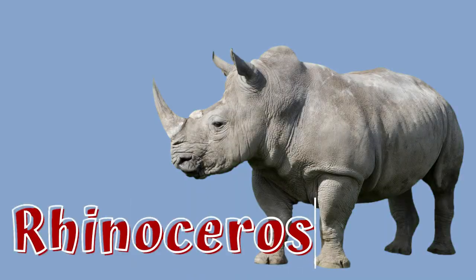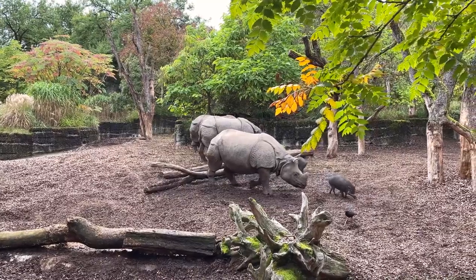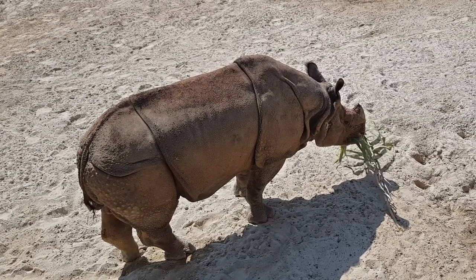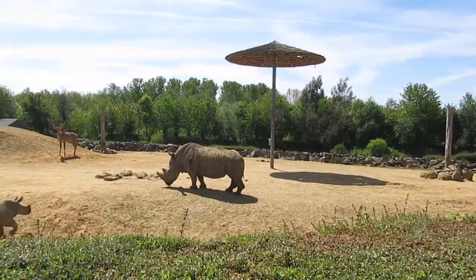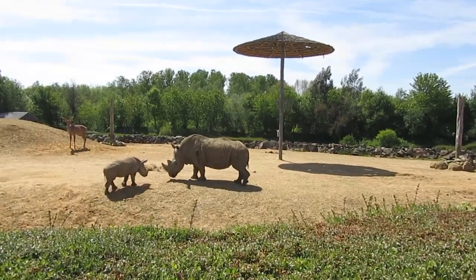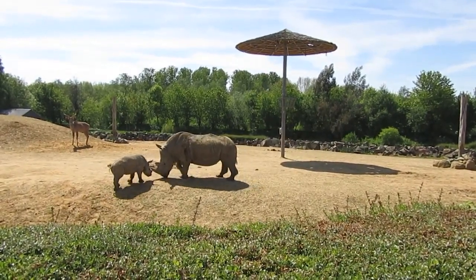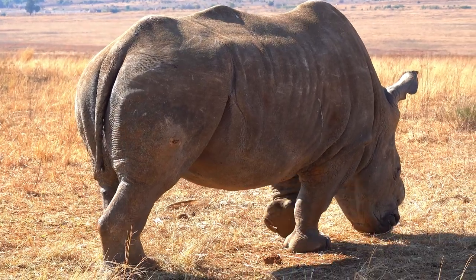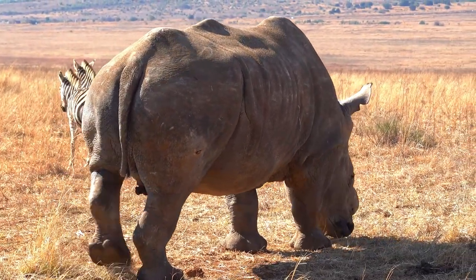Rhinoceros are known for their awesome giant horns that grow from their snouts — hence the name rhinoceros, meaning nose horn. Javan and Indian rhinos have one horn, whereas the white, black and Sumatran rhinos have two. These incredible creatures are some of the biggest animals in the world.